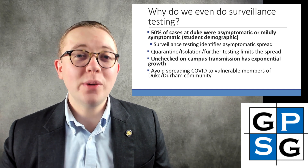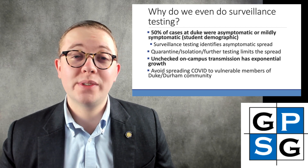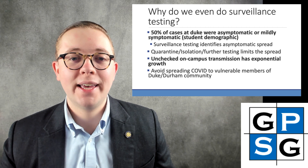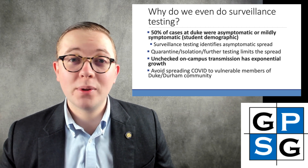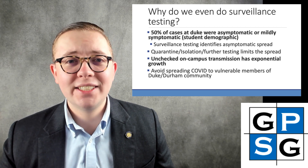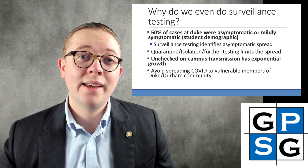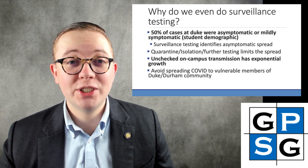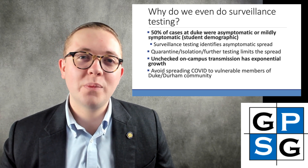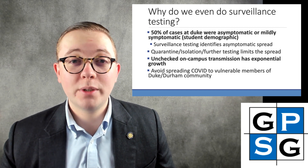Let's start with the big question: why do we even do surveillance testing at all? Data collected here at Duke shows that 50% of cases in the Duke community were asymptomatic or mildly symptomatic, and these folks were actually capable of passing on the virus even if they didn't have symptoms. Quarantining, isolation, and further testing limits the spread of COVID-19 on campus and in our broader community. Unchecked on-campus transmission can lead to exponential growth, and it's crucial that we avoid spreading COVID-19 to vulnerable members of the Duke and Durham community.